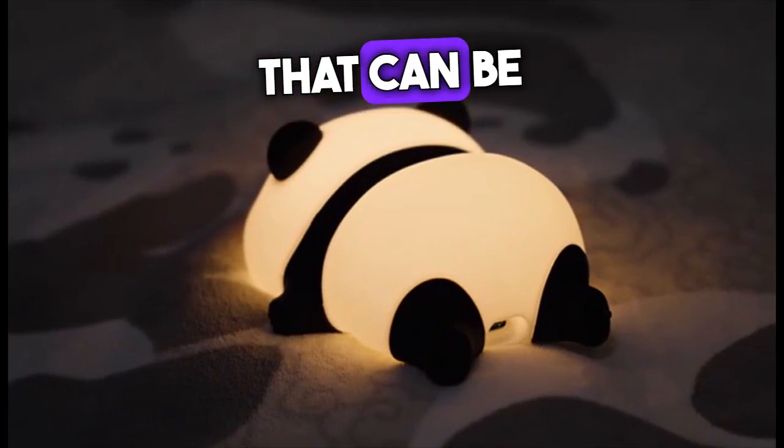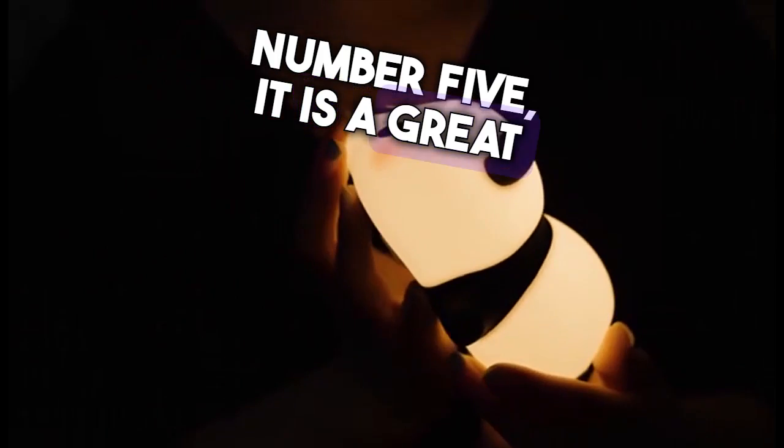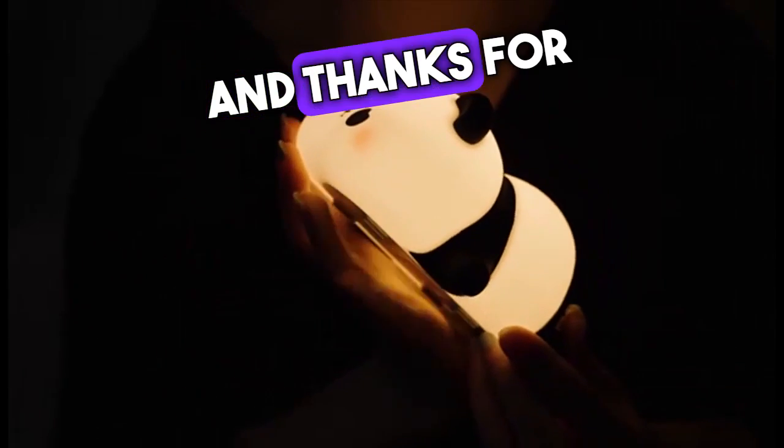Number four: it features a variety of colors that can be changed with the touch of a button. Number five: it is a great gift for any child. Link in the description — check it out, and thanks for watching.